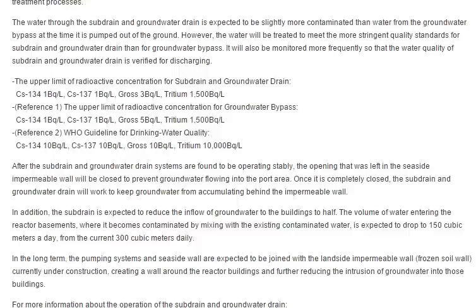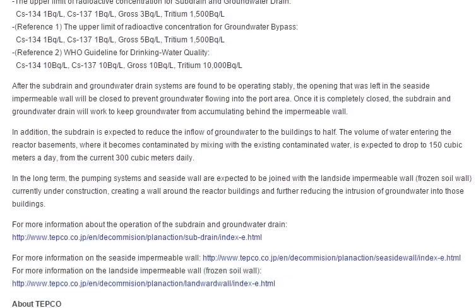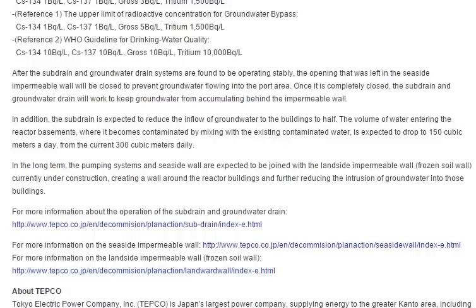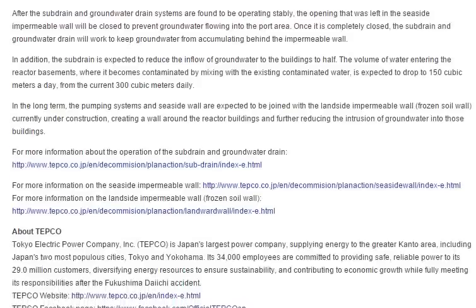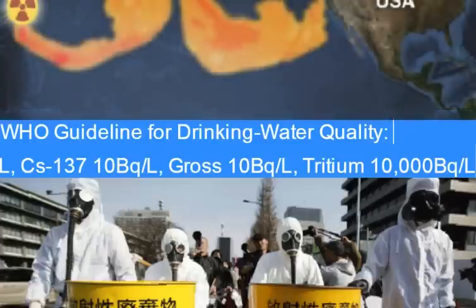In the long term, the pumping systems and seaside wall are expected to be joined with the land-side impermeable wall — the frozen soil wall. Okay, here we go again — they're still trying to freeze the soil at Fukushima when the radiation can be as hot as 4,000 degrees. I mean, that's literally like trying to put a band-aid on a bullet wound. From the reports I've seen regarding the ice wall, it's just a slushy — they cannot get it cold enough to even make a wall. It's a slushy wall; you can't even call that a wall.